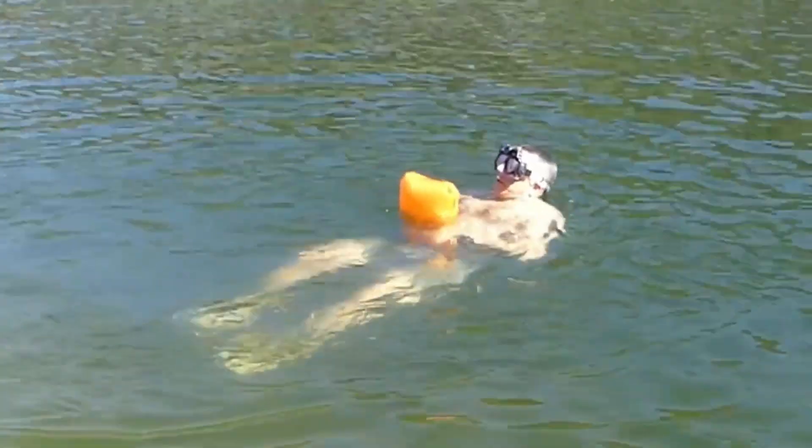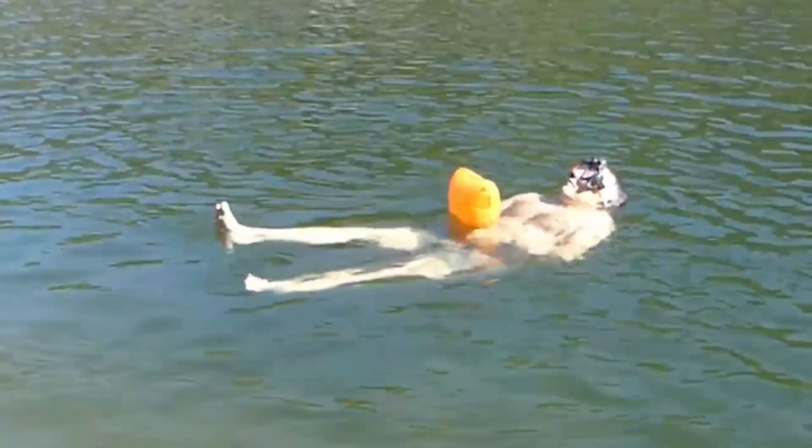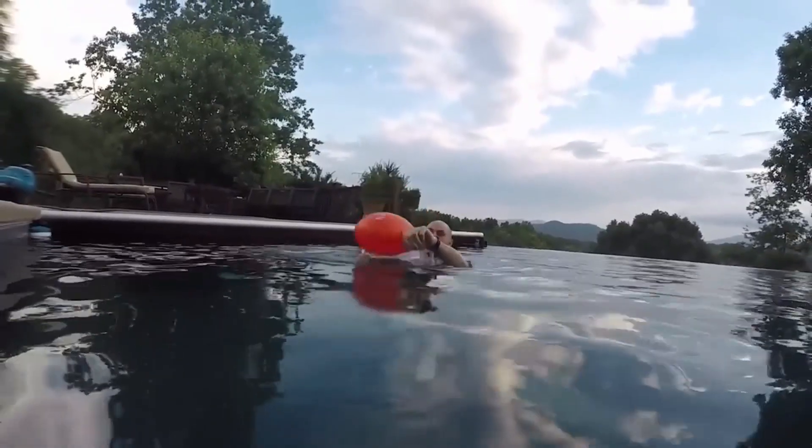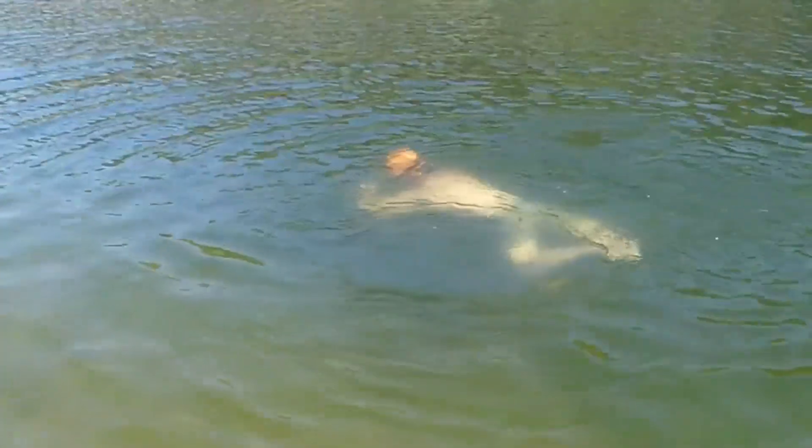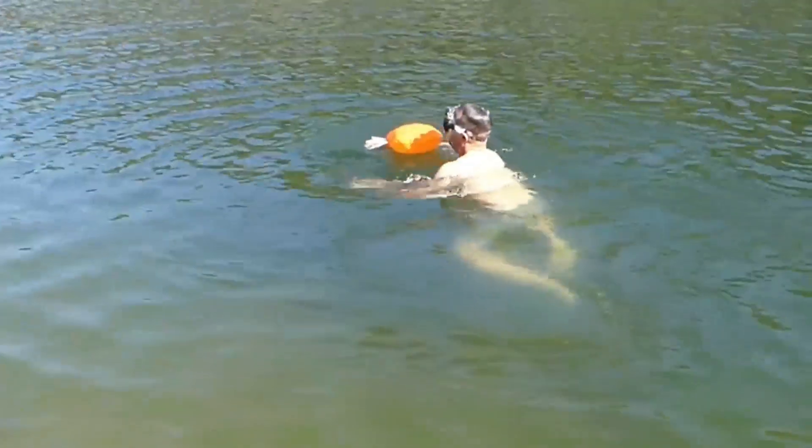Whether you're a swimmer chasing the perfect stroke, a surfer riding the wild waves, or just a happy-go-lucky water baby, this nifty wristband is your perfect water companion. It's like having your very own Baywatch babe ready to spring into action at the pull of a cord.